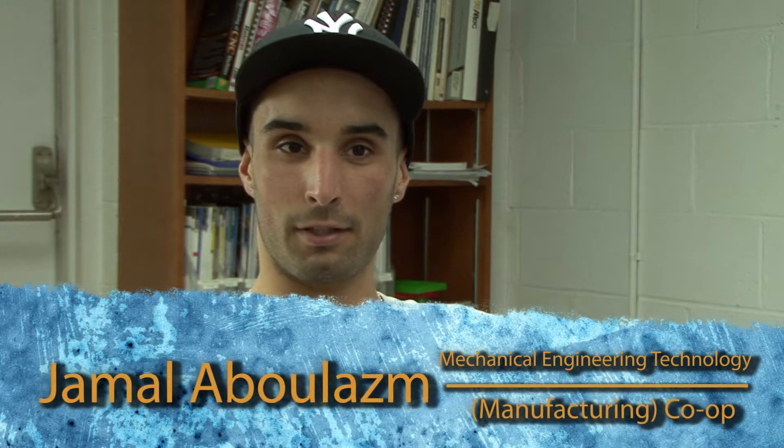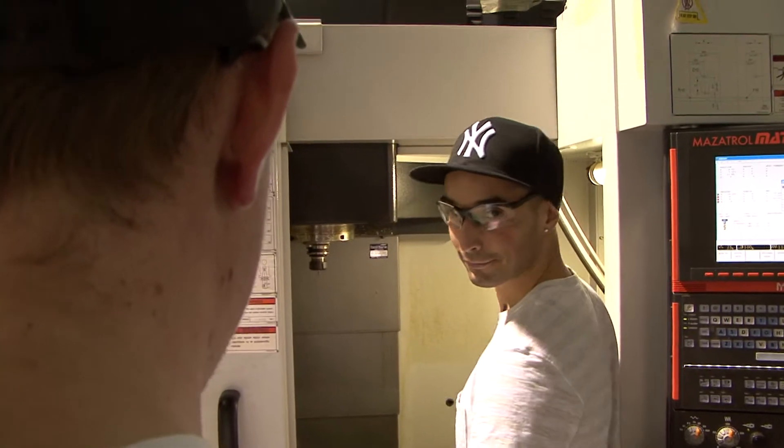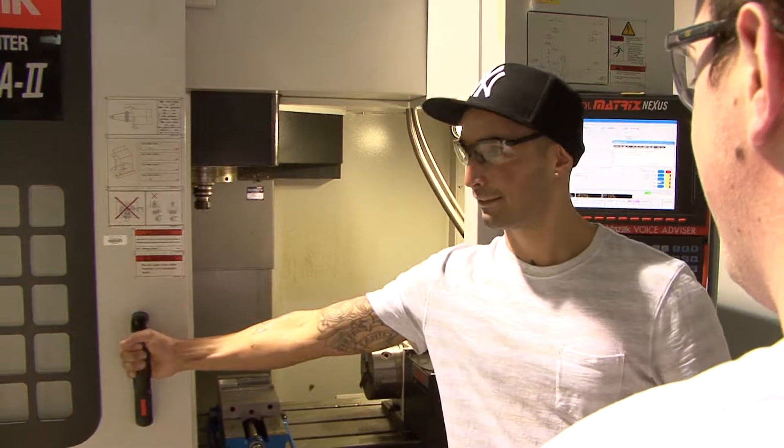The manufacturing program is really more of a mechanical design-based program, which really interested me — you'd be designing parts and practically making them and implementing them downstairs in the machine shop. It's a very hands-on program. You spend a lot of time in the shop and get a good understanding of just how things are made in general.